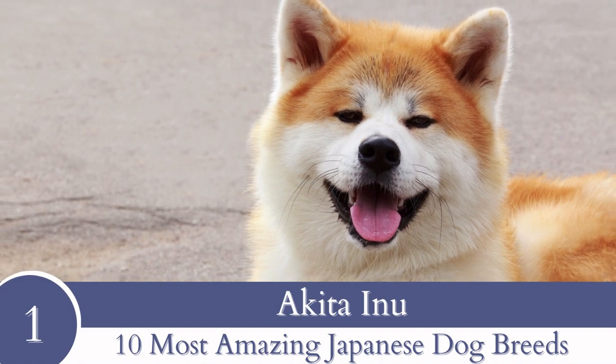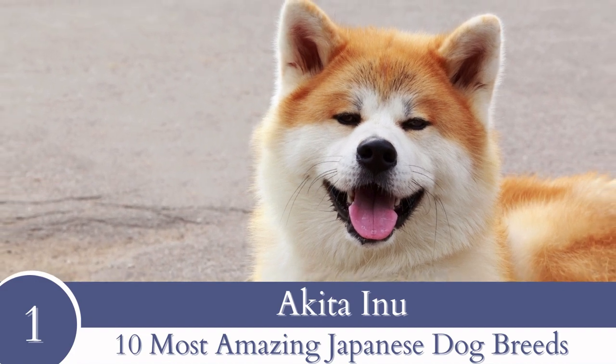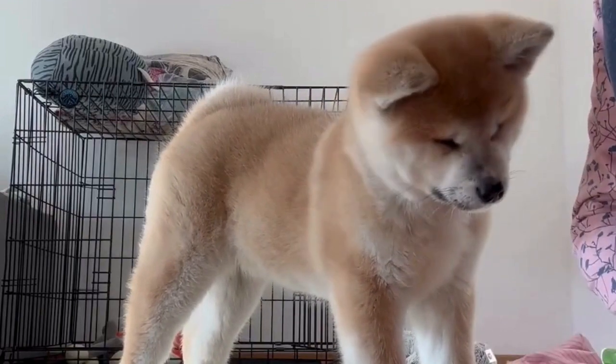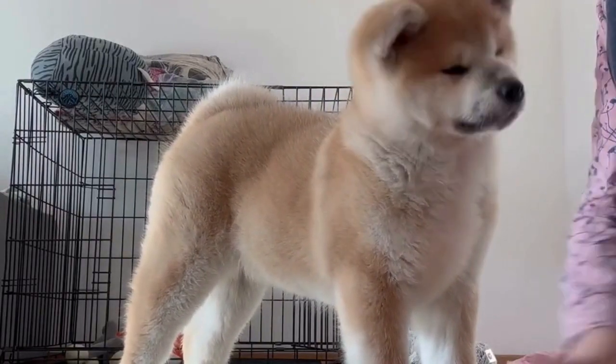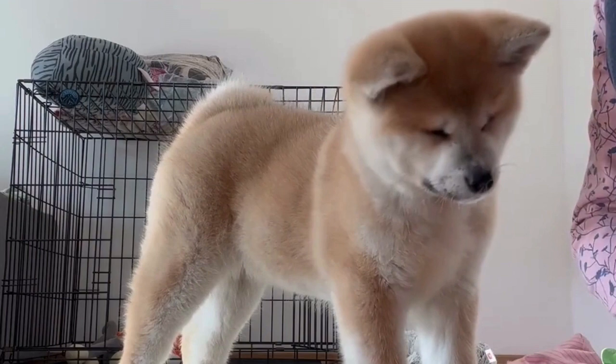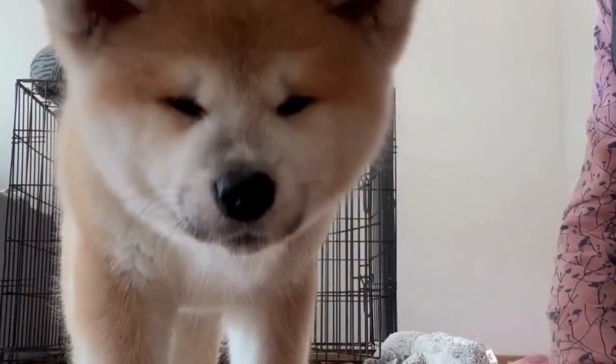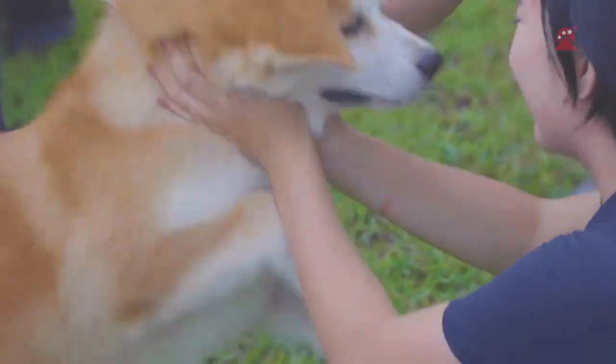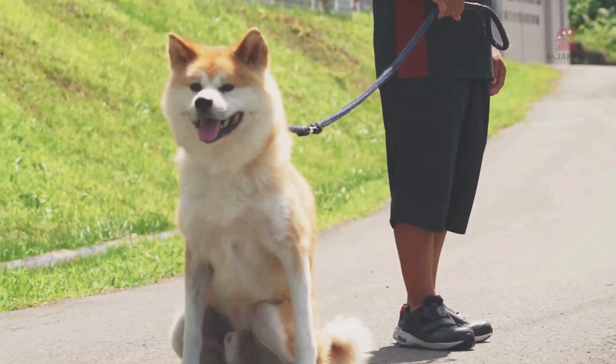Number 1: Akita. In our number one spot we have none other than the dog breed of Hachiko — the Akita. A big, powerful dog renowned for its noble and fierce appearance, Akitas were initially utilized to guard royals and nobles in feudal Japan. They were also utilized to hunt big game like wild boar, black bears and even deer.